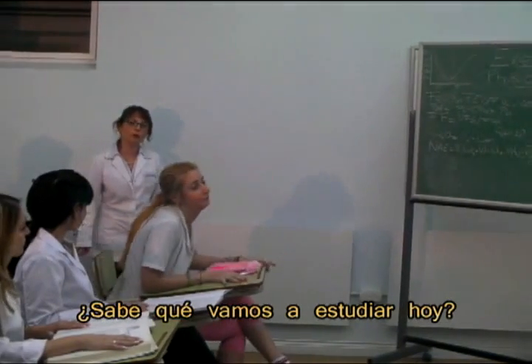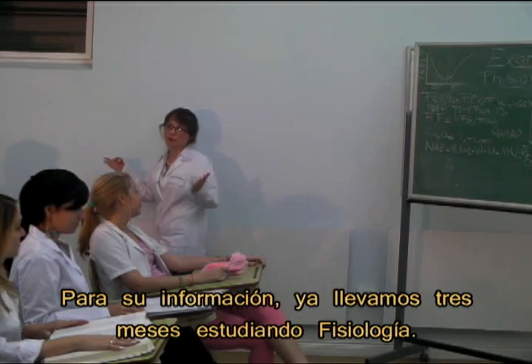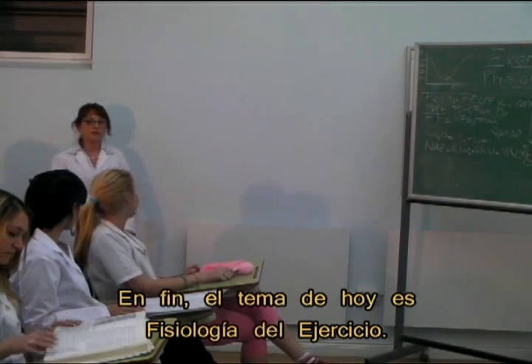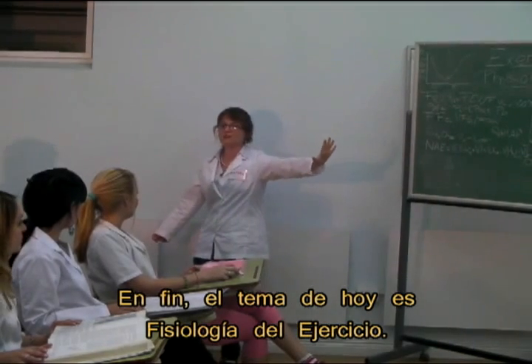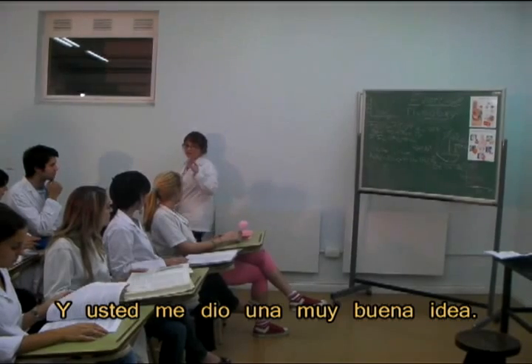Do you know what we are going to study today? Physiology. For your information, we have been studying physiology for three months. So today's topic is exercise physiology. And you gave me a very good idea.